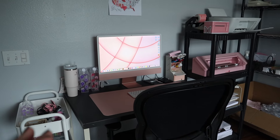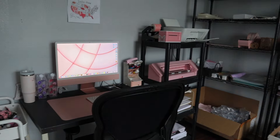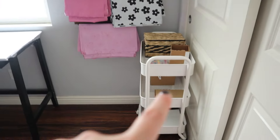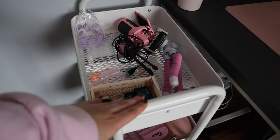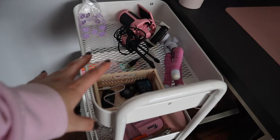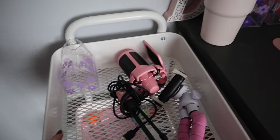Throughout this video I'm going to mention a lot of things from Amazon, and if I say it's from Amazon it will be linked in the description. Let's get started — over here I've got a utility cart, and I've actually got a matching one over there. I really needed something right next to my desk where I could keep all my little gadgets.